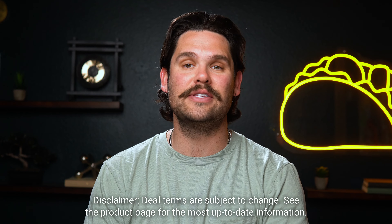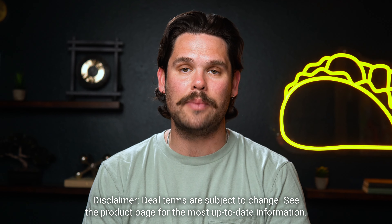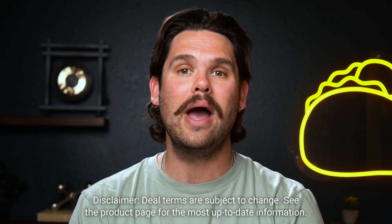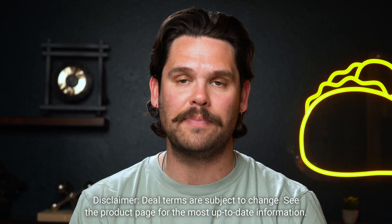BreezyCloud's plans are crazy good. I'm talking unlimited landing pages, multi-page websites, pop-ups, page views, SSL certificates, and free hosting. But if you're stockpiling new clients, go ahead and upgrade to tier three. You'll unlock all these incredible perks and more for up to 15 websites.